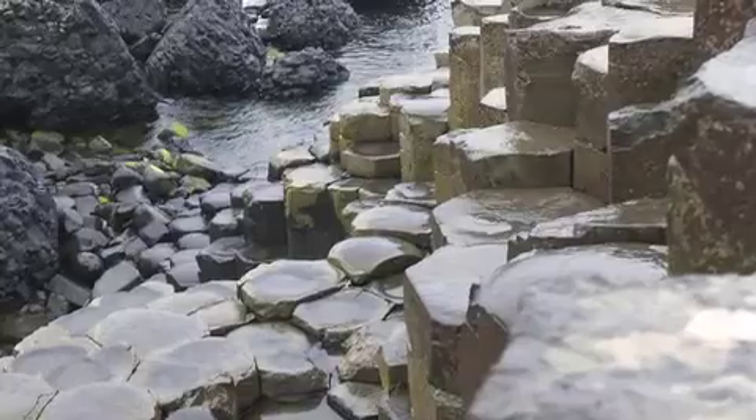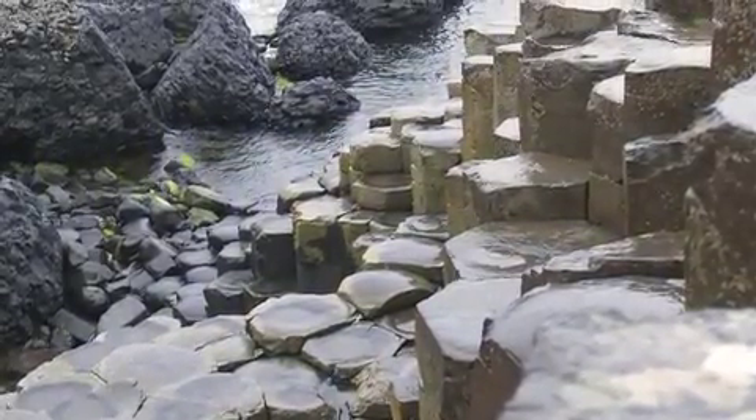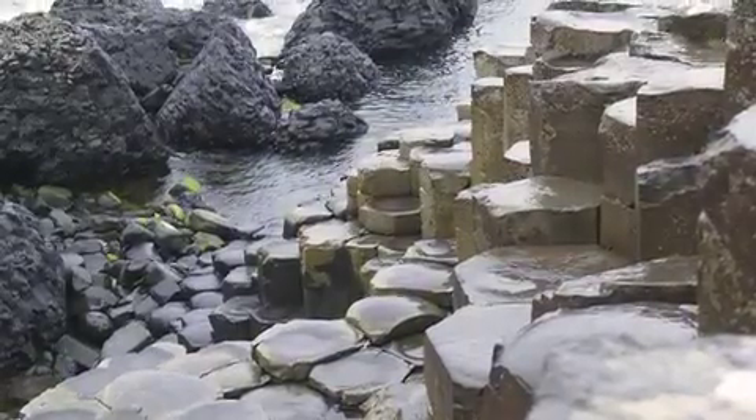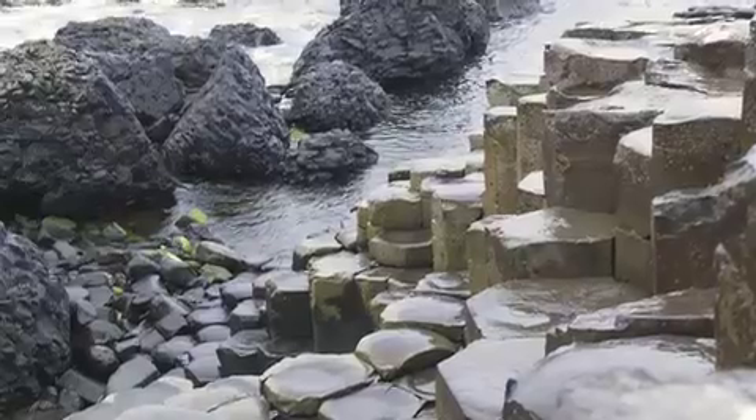These stones — a lot of them fit together, especially in the main causeway. They kind of look like a honeycomb pattern. And it's really interesting because it really is so precise in some ways.